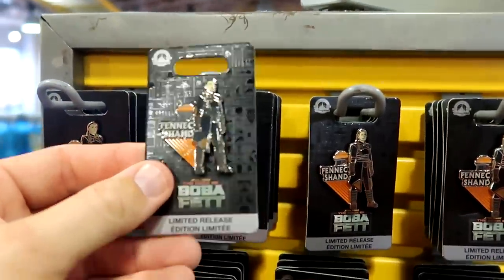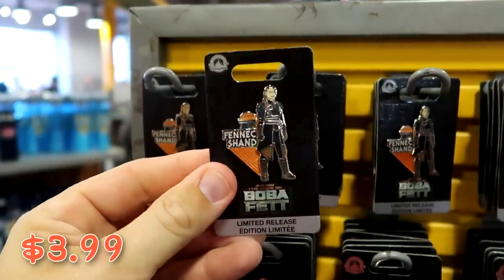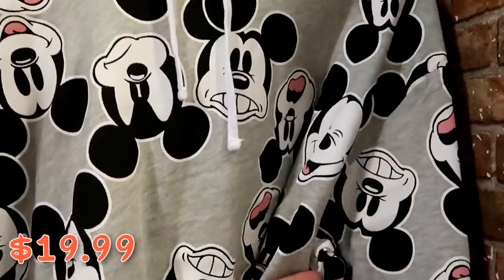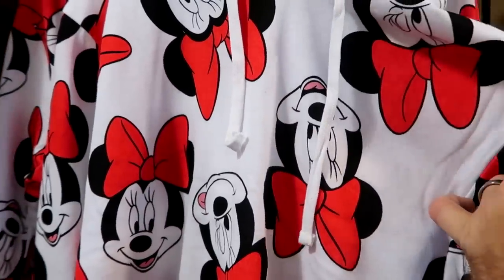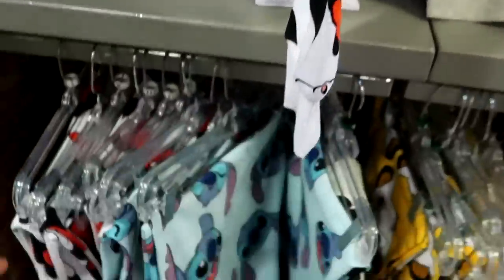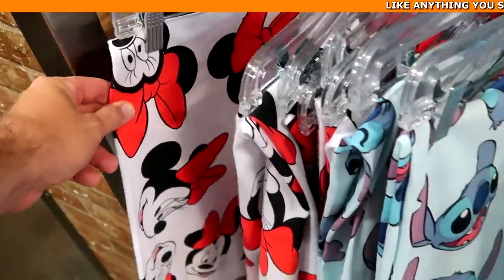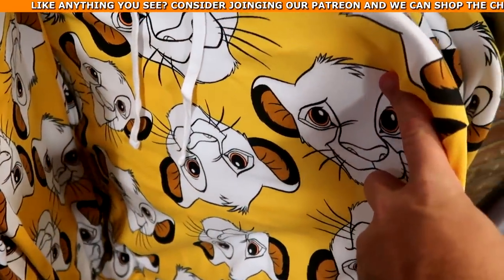They still have a huge selection of those pullover hoodies — look at all the different faces Mickey's making — only $19.99 marked down from $50, a great deal. Right over here they also have a Minnie Mouse version, and they have matching sweatpants — $19.99 from $50. It looks like they have Stitch, the Minnie Mouse ones, and also Simba — lots of different offerings. And they even have the Simba pullover hoodie in all different sizes.